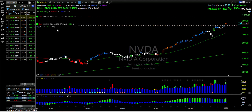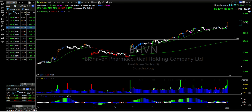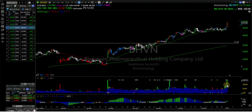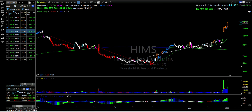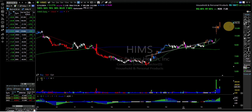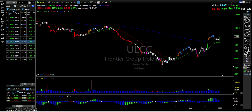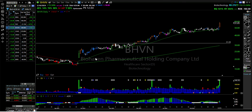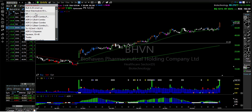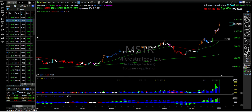Those are my three positions. Looking at the bull scan here — going through that, coin BHV has big volume and range expansion but it didn't really finish or follow through. CRGX looked alright. Nothing that I'd say I'd want to put a buy order in for tomorrow.